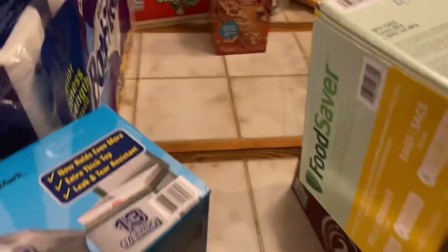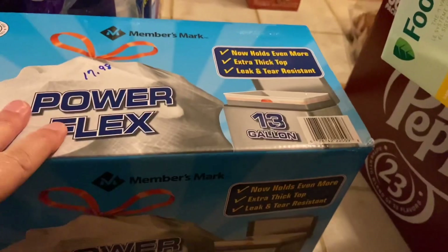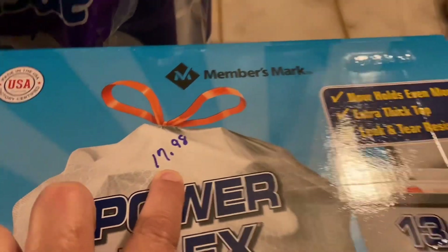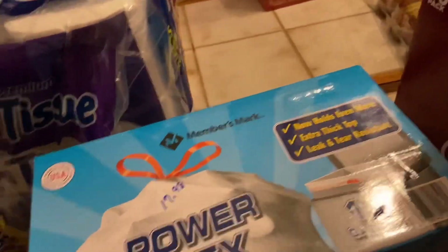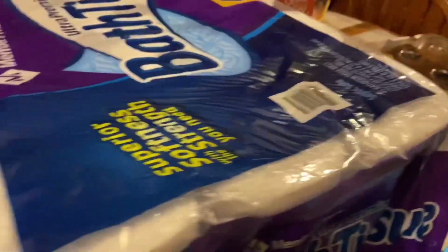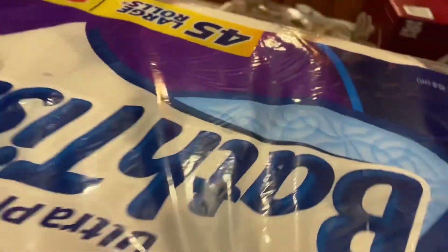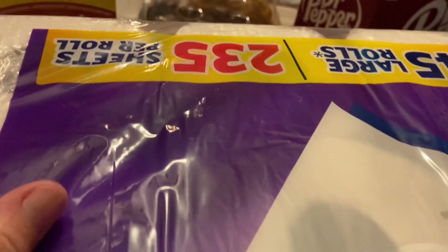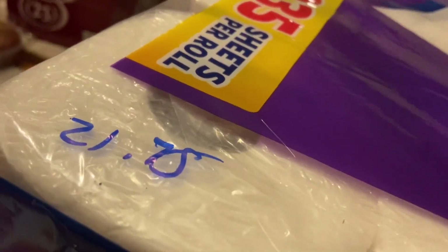It was time to buy trash bags again — $17.98, and that price has not gone up since I last bought them. And here is a humongous package of Members Mark toilet paper for $21.75.